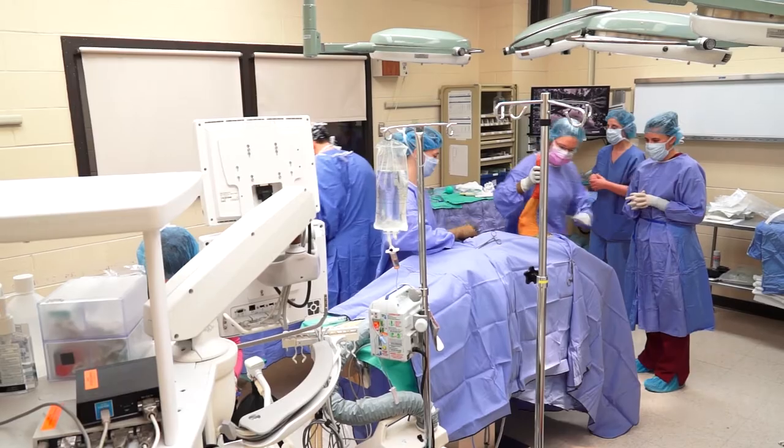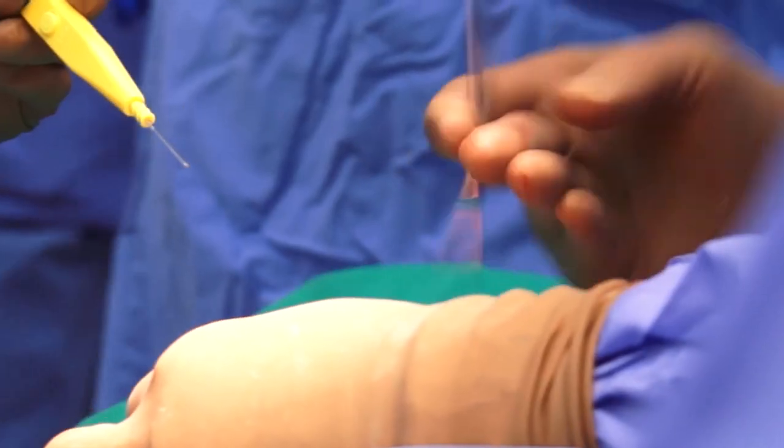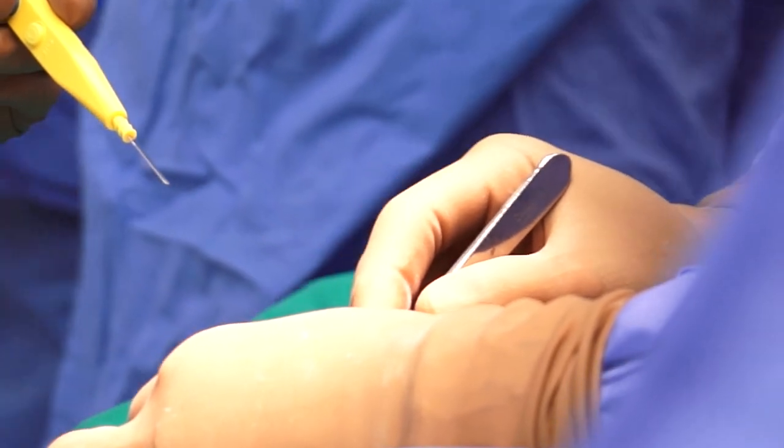I'm Tyler Gregory and I'm an instructional designer with the School of Veterinary Medicine. I was approached by some of our surgeons wanting first-person video, and I thought we could hook them up with a helmet camera that mountain bikers and surfers use. We tried that — it's a little unwieldy.